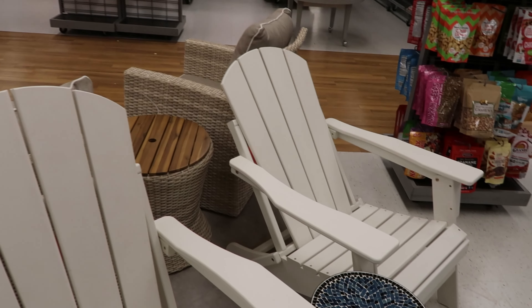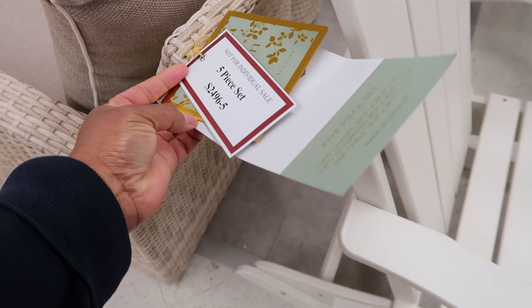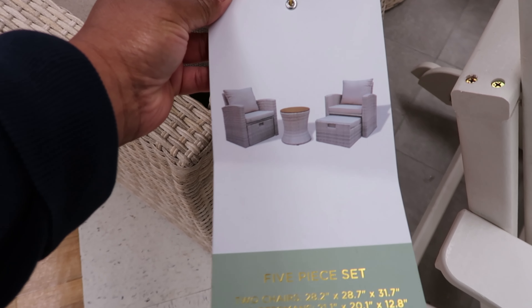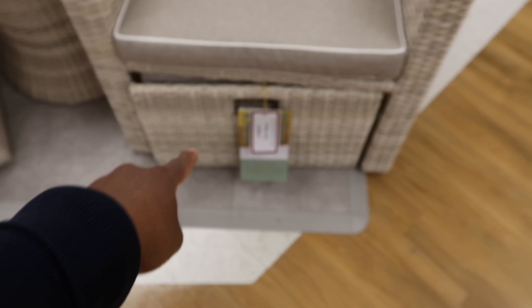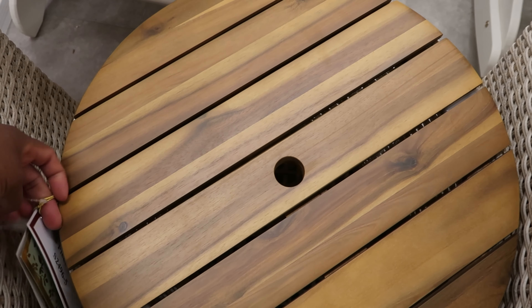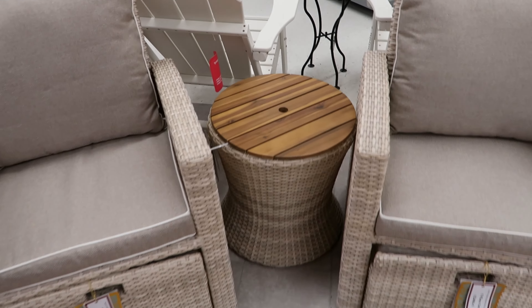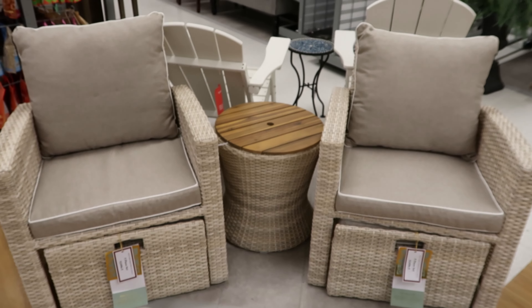These are $129.99 — those are cute, I like those. And then on this side it says this is a five-piece set, but I only see two chairs. It has a piece that slides out at the bottom, and it has a table, and the table even has a hole for your umbrella. You just put your umbrella stand holder down in the bottom. This set is $399.99 — I like it though.